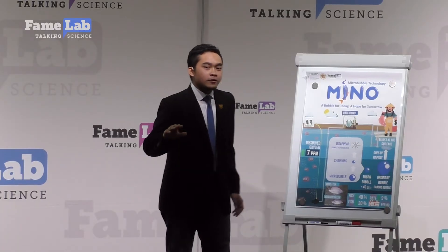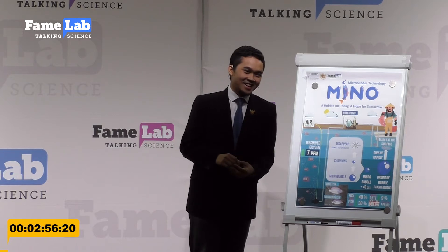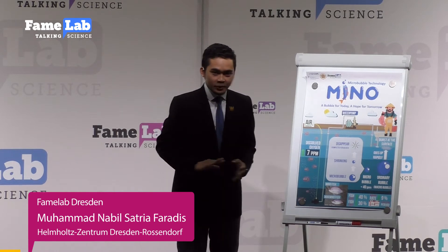Hi, do you love to eat fresh fish? Do you know the story behind the fish that you are eating?